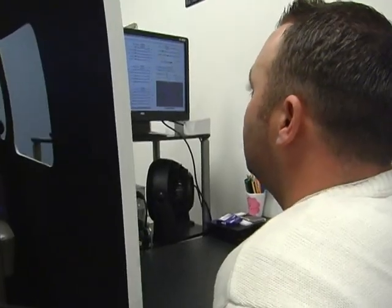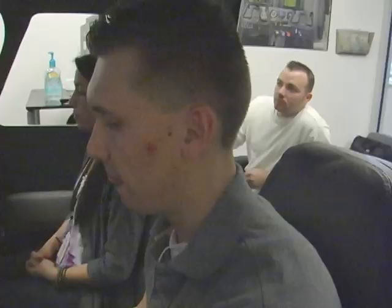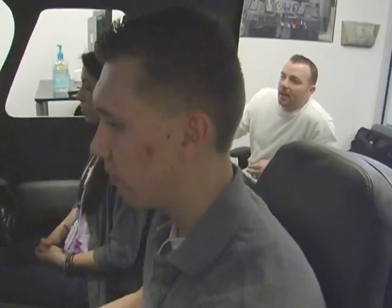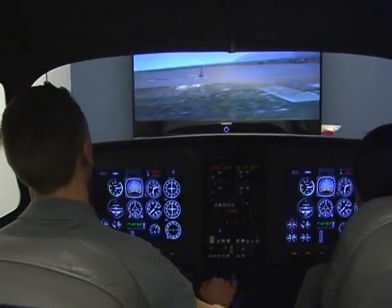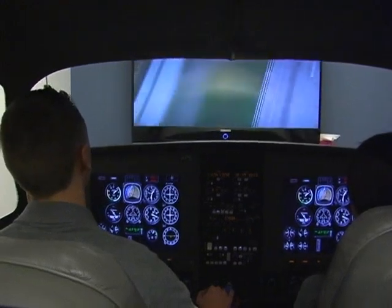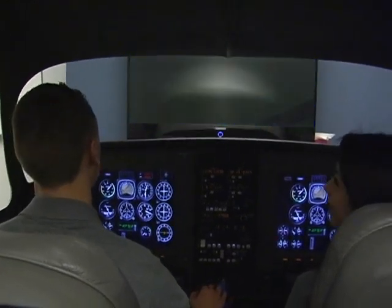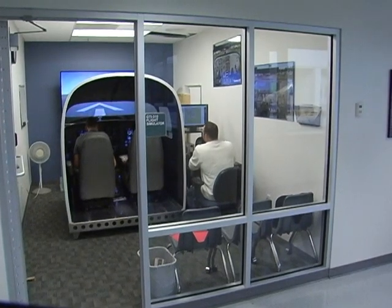Unlike real-world flight, Granite Technical Institute instructors are in control of everything. When Easton Dilley's turn comes up, the flight simulator program gives him nearly impossible odds. And that's the advantage of the Granite Technical Institute's aeronautics class — you can walk away from a bad situation and learn from it.